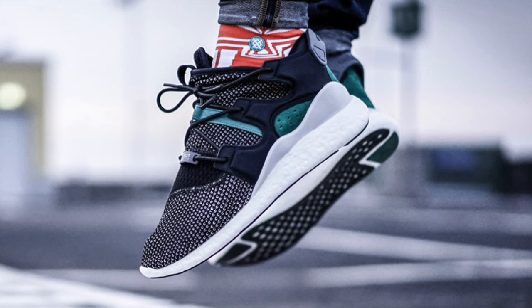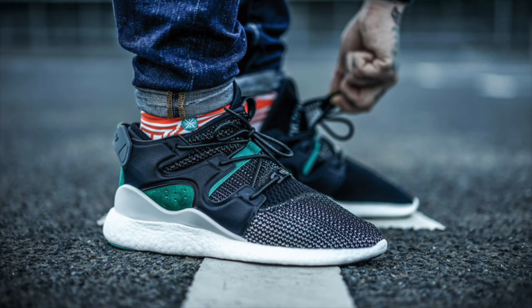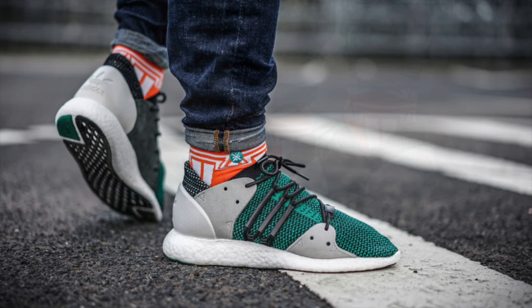Kicking off this week, the Adidas Consortium EQT F15 Pack released at select Adidas Consortium retailers, transforming classic Adidas equipment silhouettes with modern Adidas technologies, prominently Prime Knit and Boost. Three silhouettes are available priced at $210 to $220, with links to purchase in the description.